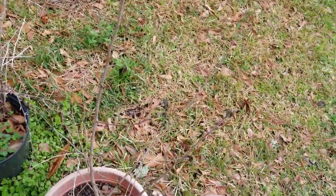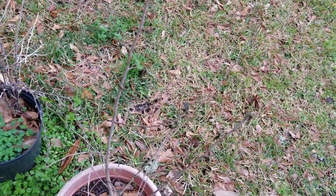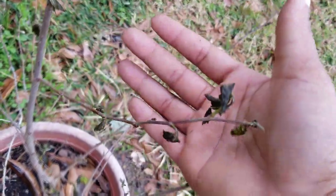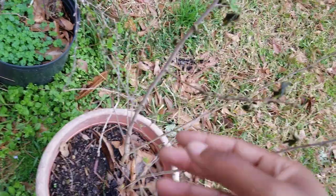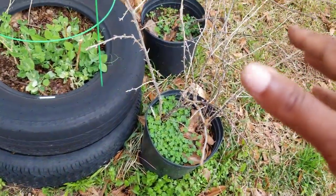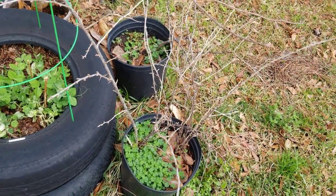This mulberry is supposed to be a white one but unfortunately I think this is a male. You can kind of see the damage there, but I'm not worried about it because it's a mulberry - it'll continue to grow. The gooseberry buds are just starting to swell so they haven't really started coming in yet.